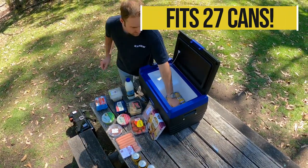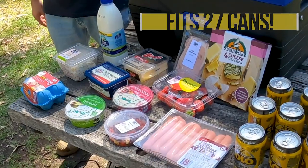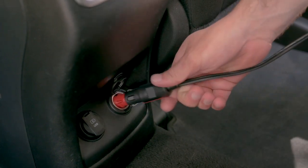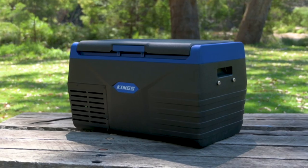Or a whopping 27 standard size cans. So if you're looking for an efficient fridge for your vehicle that can chill anywhere from 10 degrees right down to negative 18 degrees, and runs straight off your vehicle's 12 volt socket while you're driving, then you've got to check out the Adventure Kings 20 litre fridge freezer.